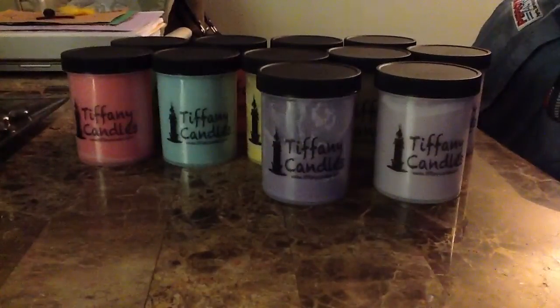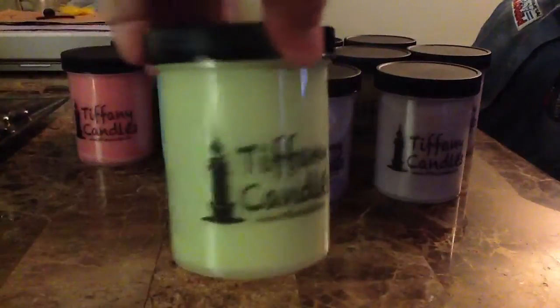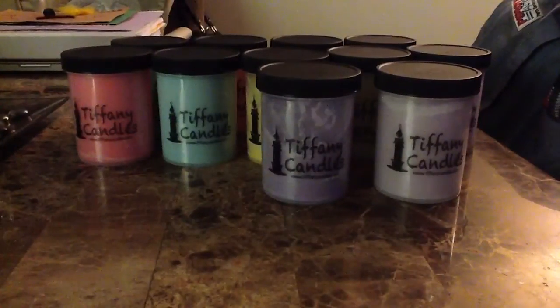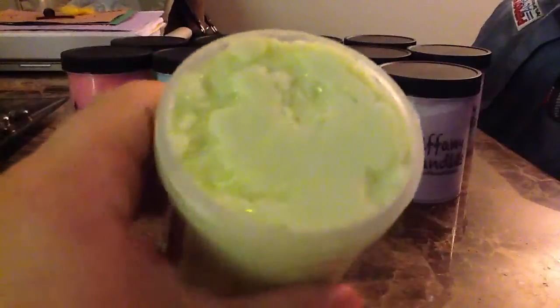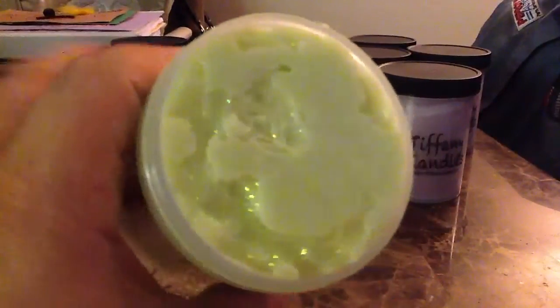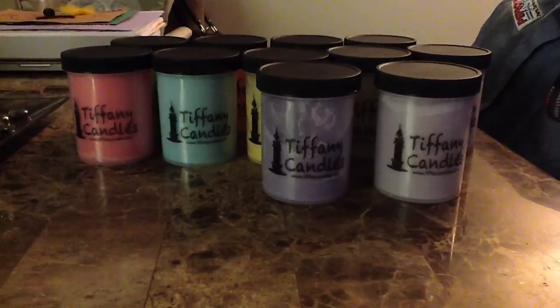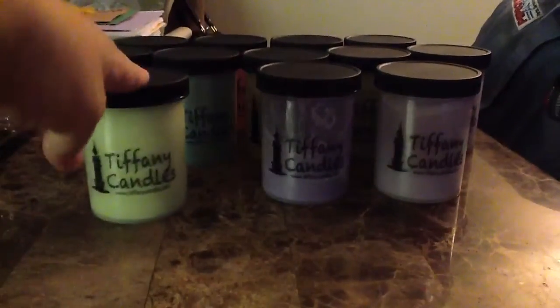This first one is one of the new ones, so I've not used it yet. This is Lemongrass — brand new, just got it. You guys just saw the video for it. I mentioned this one got a little bit smushed. It is coming to Florida so it is filled to the top, and this is just amazing. I can't wait for it to cure so I can start using it. Tiffany has my favorite lemongrass scent of all time.